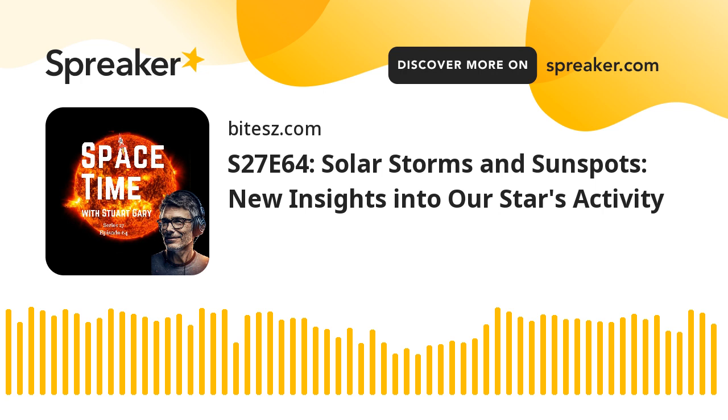Sunspots are cooler regions on the Sun's surface that appear darker than surrounding areas. They're caused by magnetic field lines reaching out into space from inside the Sun and preventing some of the heat from within our local star from reaching the surface. Because the Sun isn't a solid object like the Earth, but rather a giant ball of plasma, different latitudes rotate at different rates, causing the Sun's magnetic field lines to become tangled and twisted. Eventually they snap and realign through a process called magnetic reconnection, generating powerful explosions producing solar flares and coronal mass ejections.